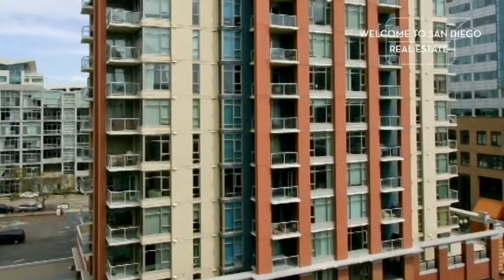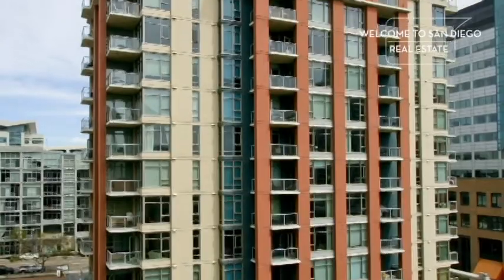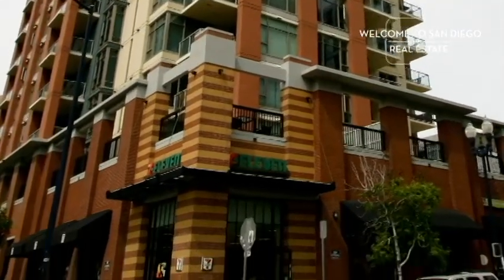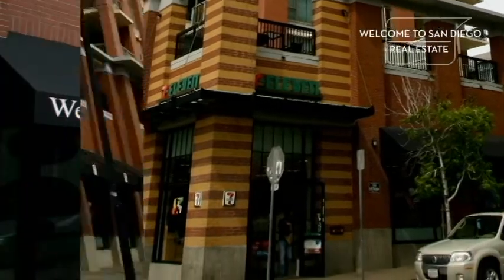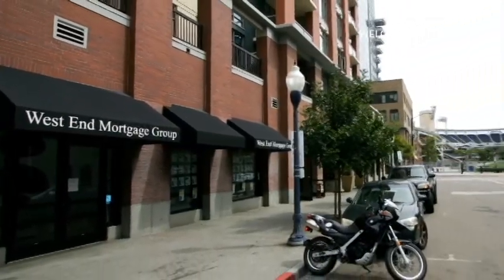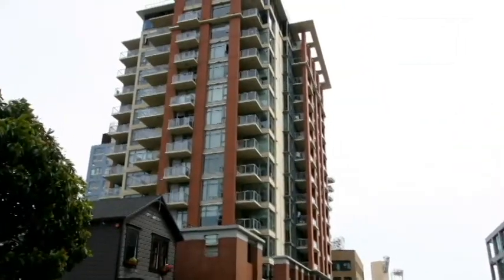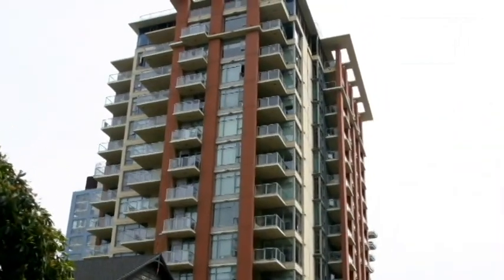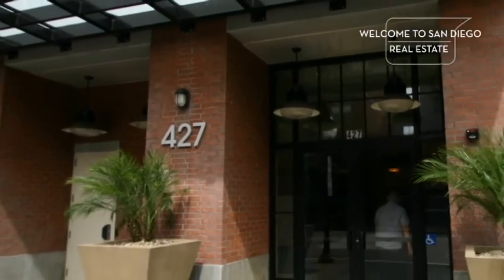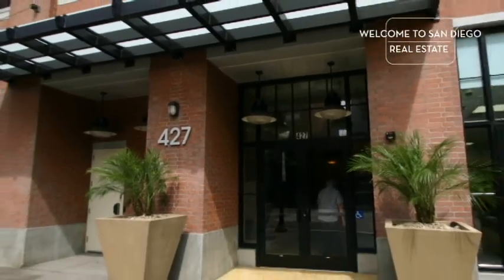Diamond Terrace features 14 floors, 113 condo properties, and 11,000 square feet of retail space, which includes a 7-Eleven, West End Mortgage, and a few other small boutique businesses. The architectural style is a blend of modern contemporary high-rise, blended with a historical red brick finish that is reminiscent of the many warehouse buildings that exist in the East Village neighborhood.